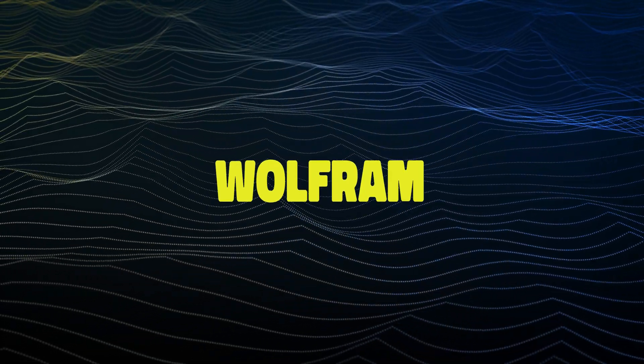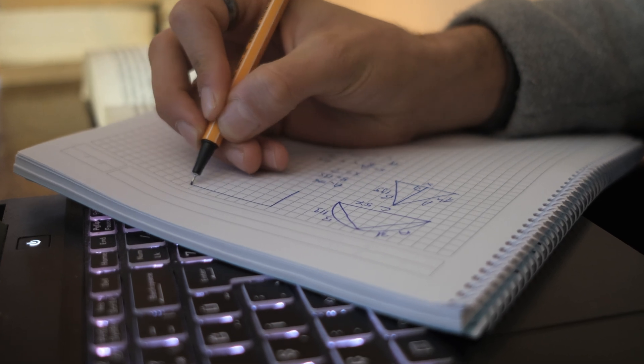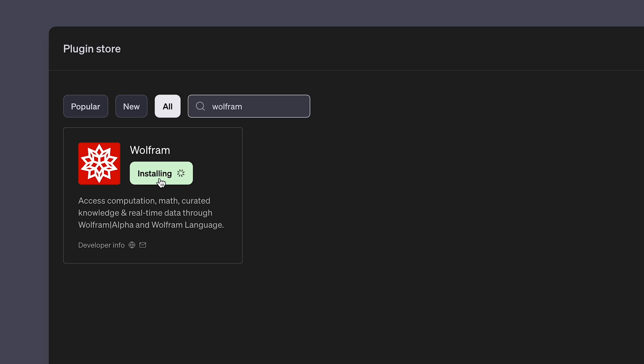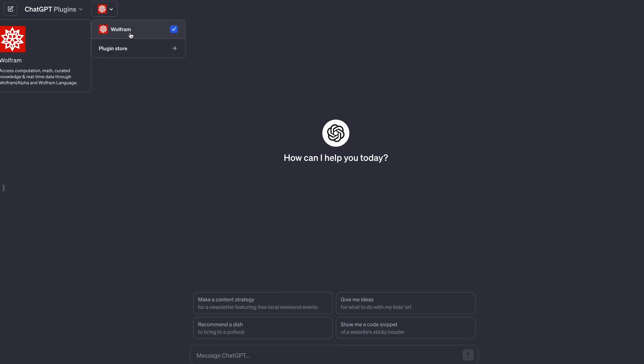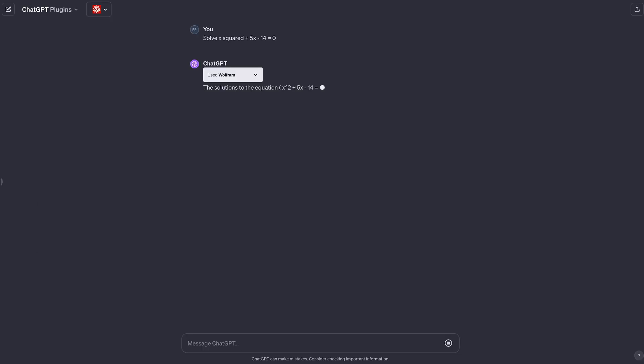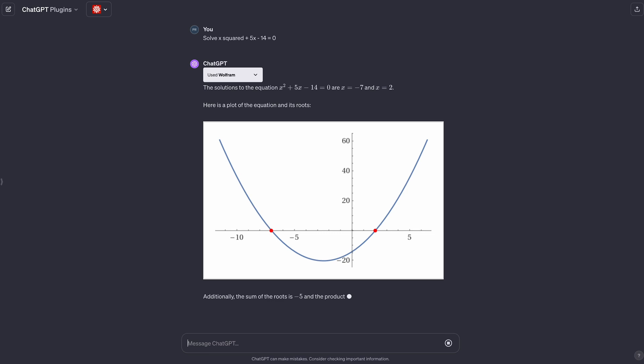And if you're a student, the Wolfram plugin for solving math equations will make your life a little bit easier. Whether you're a calculus student or a professional dealing with numerical data, all you have to do is add the Wolfram plugin to ChatGPT, adjust your settings, and connect your account. Then ask it to tackle equations like 'solve x² + 5x − 14 = 0' and Wolfram will give you the solution. You can even use it to make graphs and charts.